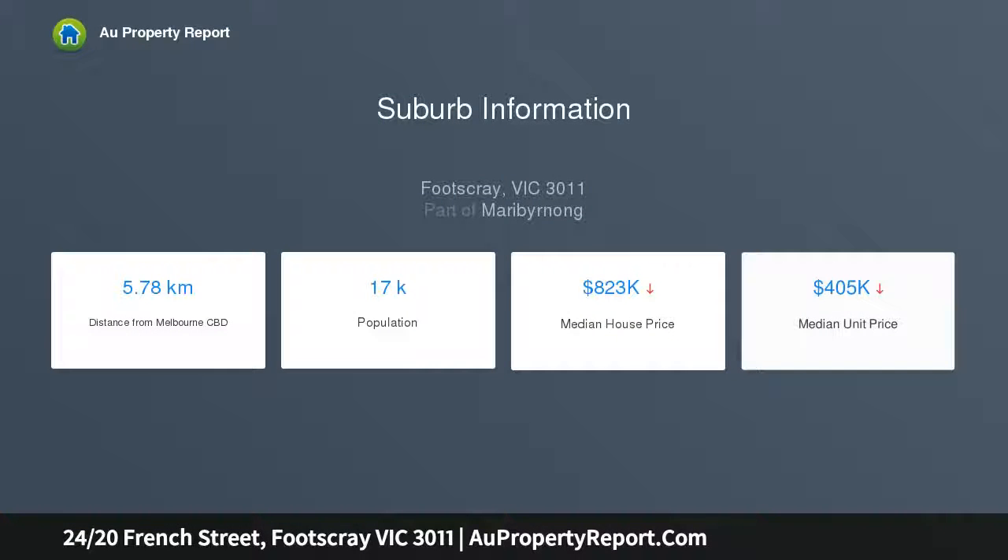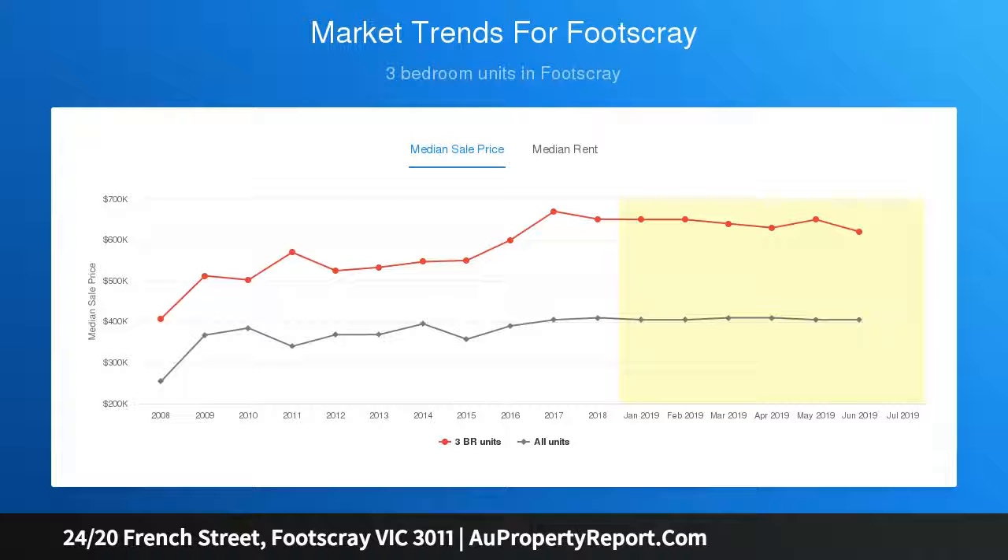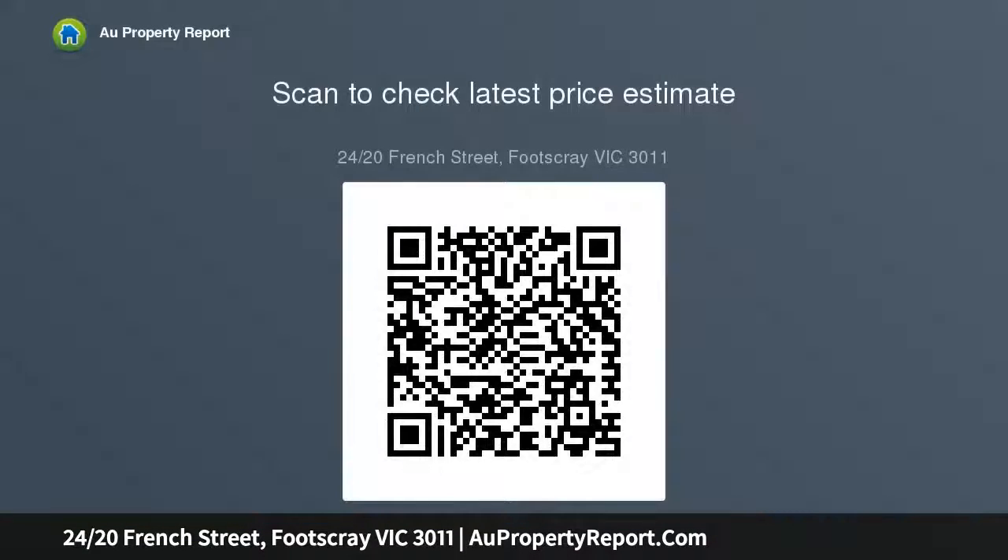Entry reveals a modern open plan living area of generous proportions, with ample dining and lounge area with porcelain floors that seamlessly connect to the large balcony. A well-equipped kitchen fitted with Smeg stainless steel appliances, dishwasher, granite benchtops, modern cabinetry, and mosaic tile splashback provide quality living.